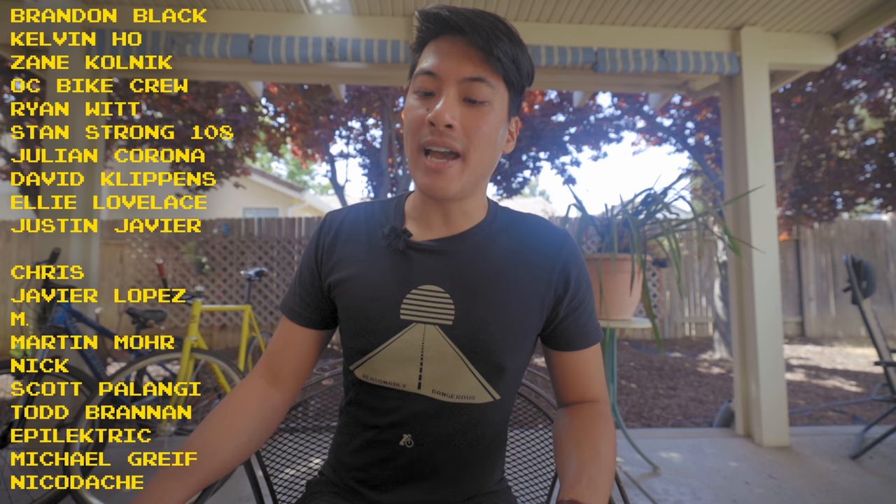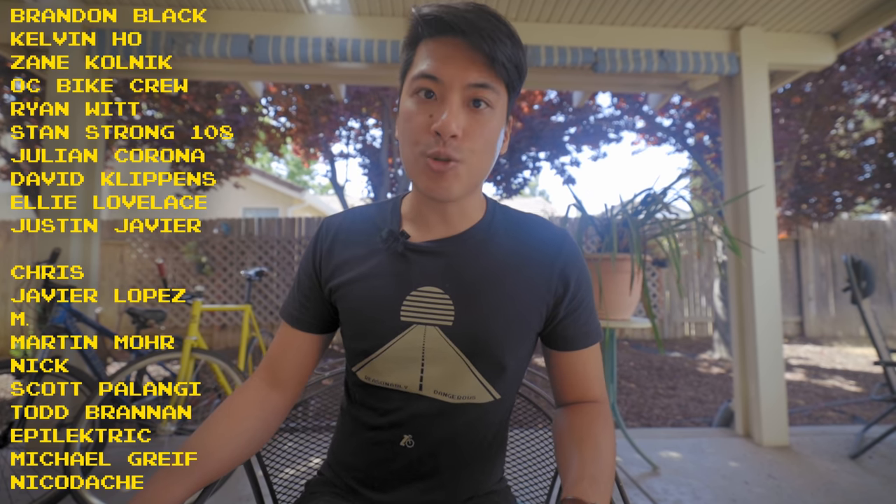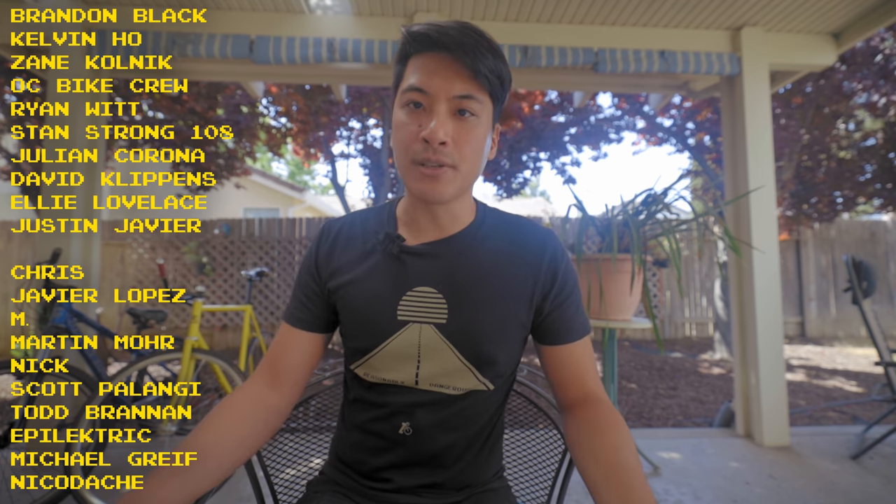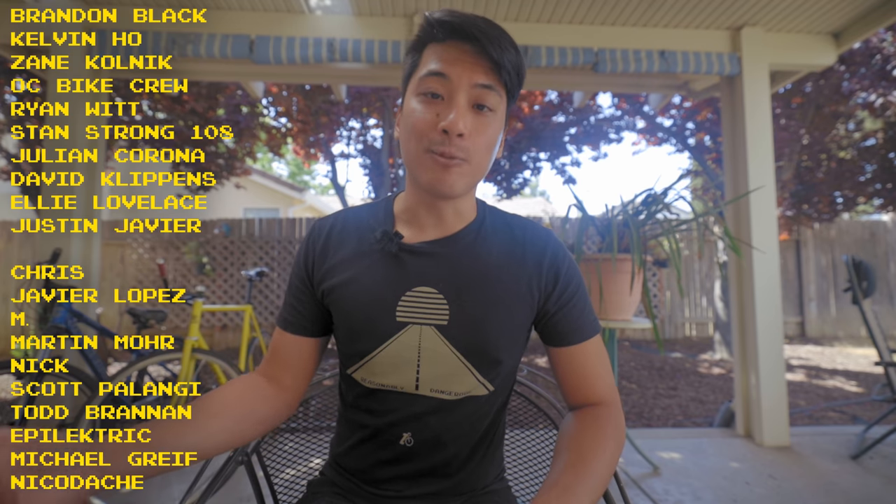Fixie famous shoutouts to Brandon Black, Kelvin Ho, Zane Kolnick, OC Bike Crew, Ryan Witt, StanStrong108, Julian Corona, David Clippins, Ellie Lovelace, and Justin Javier for helping to make these fixed gear videos possible through their support on Patreon. And remember that life is short, but don't make it shorter, so ride your bike every day to be reasonably dangerous.